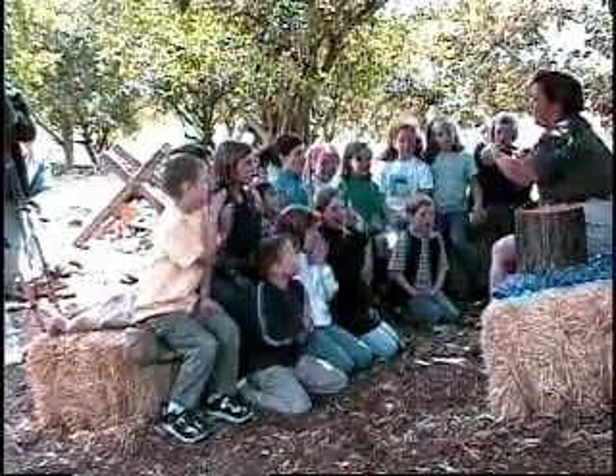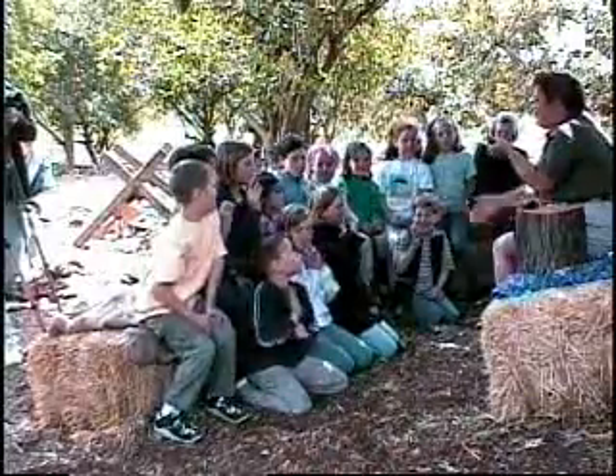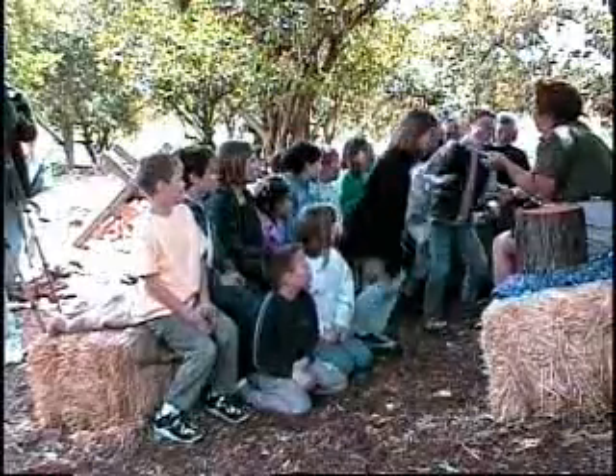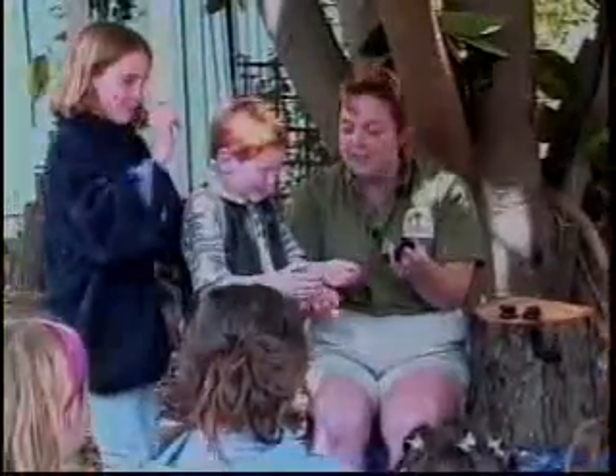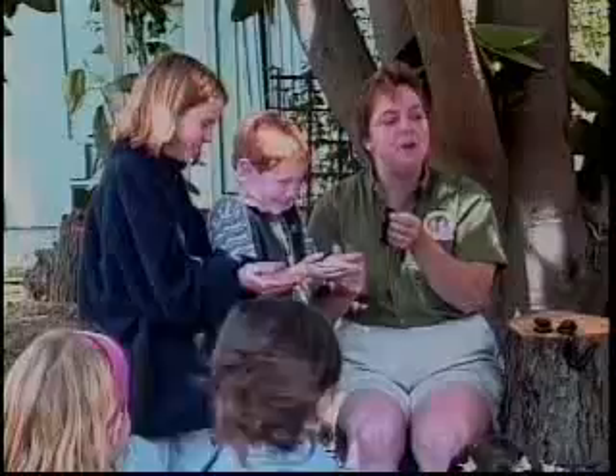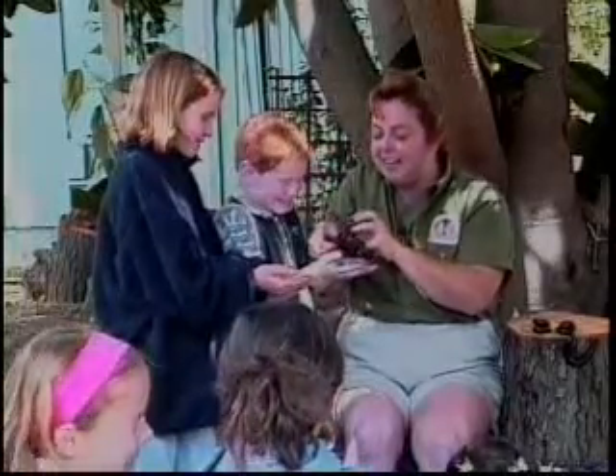This is the biggest type of millipede in the world. Do you know what this feels like crawling on my hand? I'm going to have somebody help me out and tell me what the millipede feels like climbing on their hand. How about this young lady and this boy? You two stand up here but you have to be really brave. Take your hands and make them really flat, and we'll see if the millipede feels like cruising across their hands.